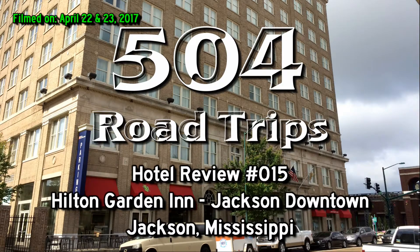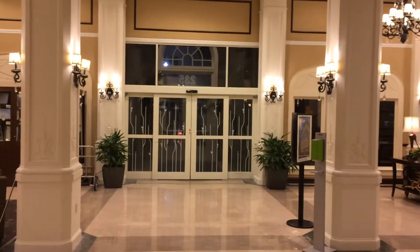Welcome back to 504 Road Trips. Today's hotel review is of the Hilton Garden Inn Jackson Downtown in Jackson, Mississippi.